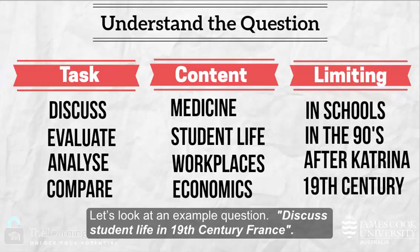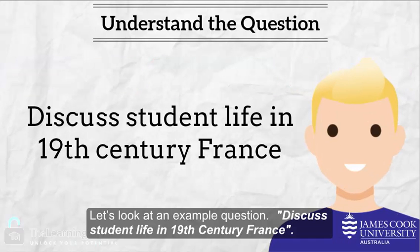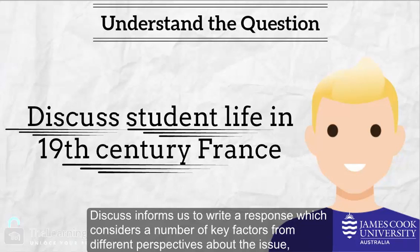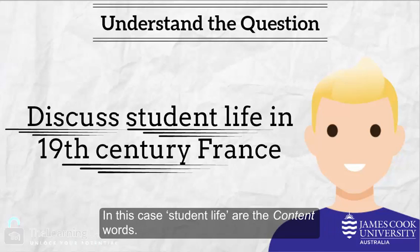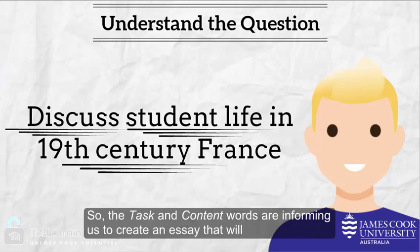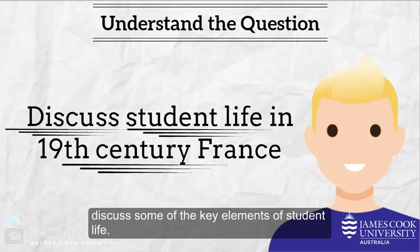Let's look at an example question: 'Discuss student life in 19th century France.' 'Discuss' informs us to write a response which considers a number of key factors from different perspectives — perhaps the positive and negative elements of our keywords. In this case, 'student life' are the content words. So the task and content words are informing us to create an essay that will discuss some of the key elements of student life.